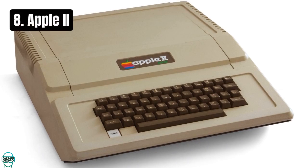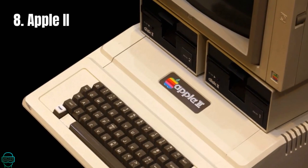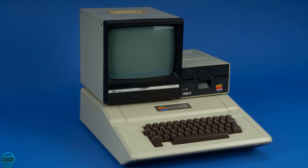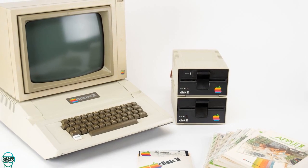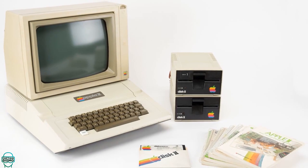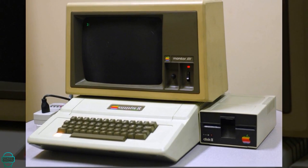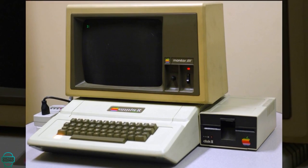Number 8 shines a light on the Apple II, a computer that launched Apple into the tech stratosphere when it hit the market in 1977. Selling over 6 million units, the Apple II was praised for its user-friendly interface and expandability via slots for peripheral devices. It was a favourite in schools and homes, credited with introducing many to personal computing.